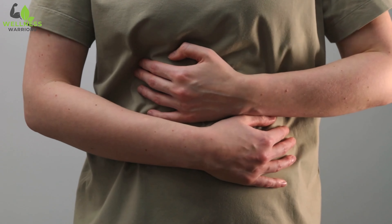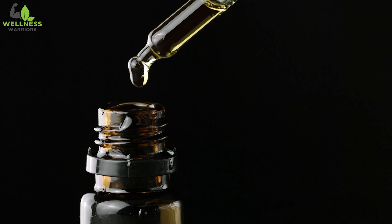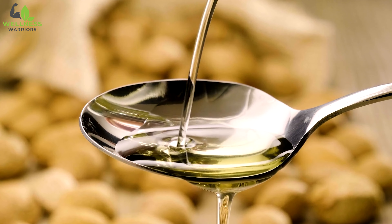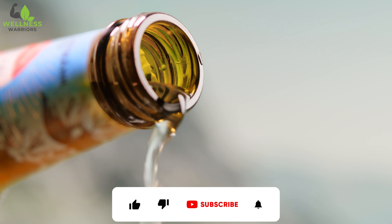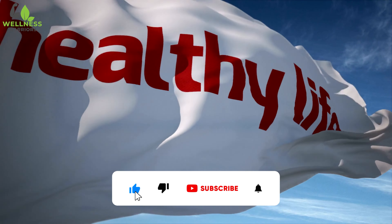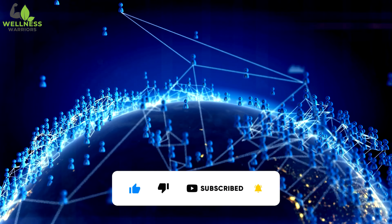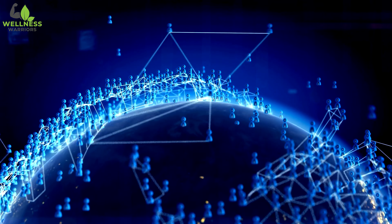Castor oil is not limited to when your tummy doesn't rumble. Take out that bottle of castor oil and wipe off the dust. It's time to put this versatile magic draft to good use. Don't forget to subscribe to our channel. We look out for your health with amazing wellness tips for a healthy life, and we would love for you to be a part of our community of warriors.